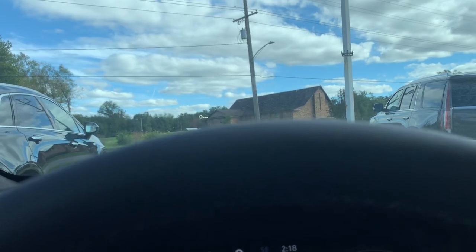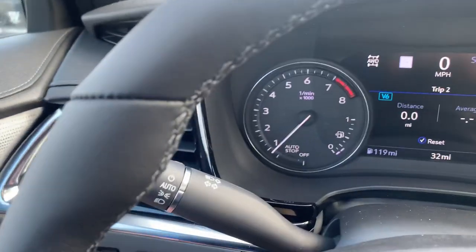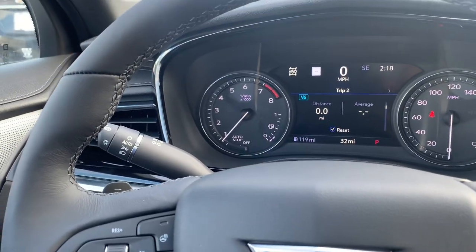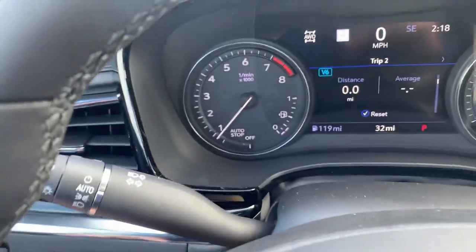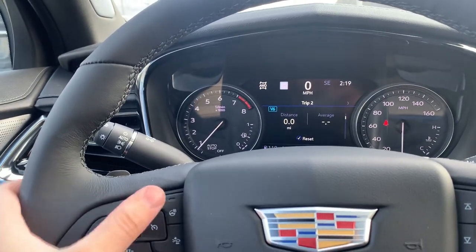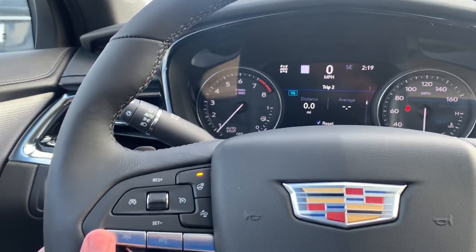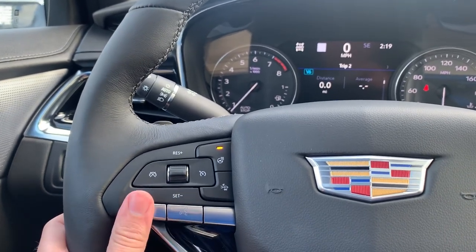I got my heads-up display — I can move that up or down. Driver info can change the information displayed, and then the information on your heads-up display specifically. It's kind of hard to see on video; it's a lot clearer picture in person of course. You got your heated steering wheel, forward collision alert, and your hands-free wireless.